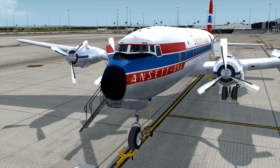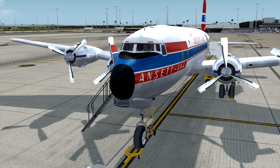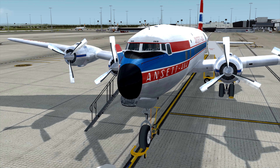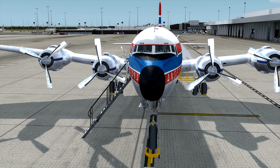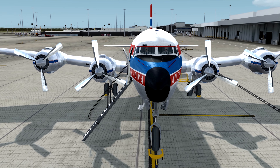Hi guys, Shane here, OldsFlightSimmer. Welcome to another test drive video. This is where we take an aircraft, a scenery, a utility, and we'll take it for a spin around the block and I'll give you my first impressions.